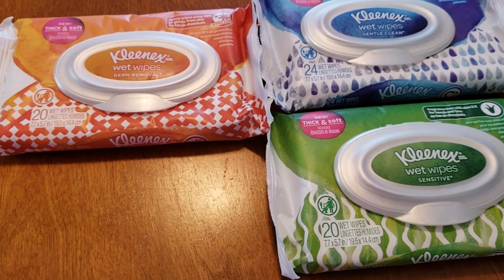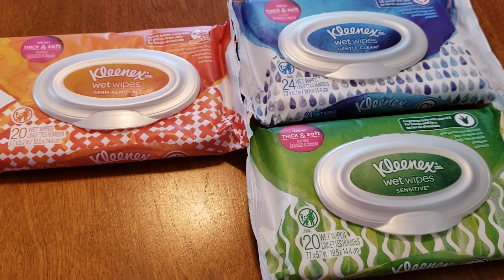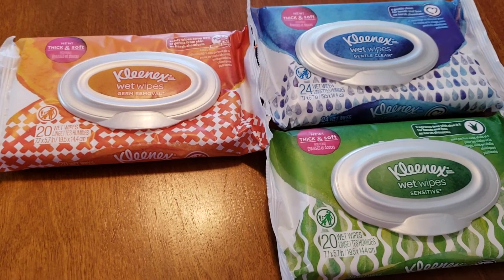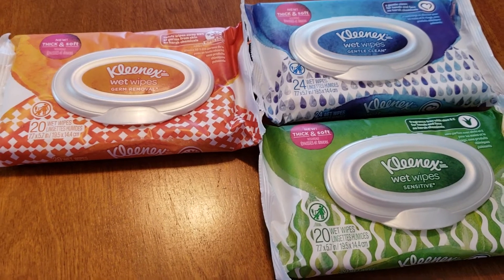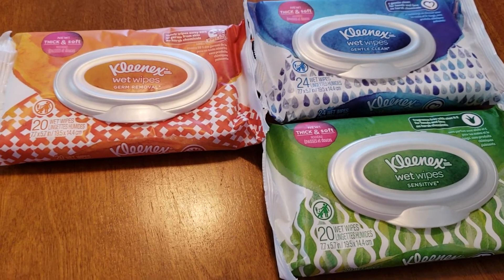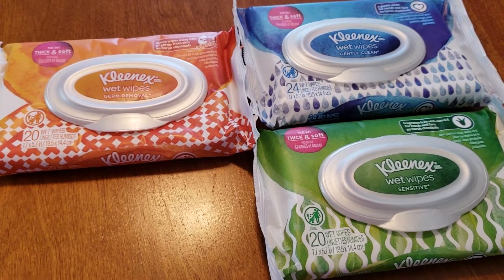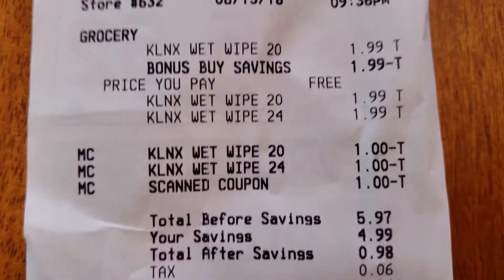Also, check your Stop and Shop app. If your store does allow you to stack coupons, you may have some additional savings. My store is a little bit tricky about it, so I just use the store card. If you are at self-checkout, all you have to do is either type in your number or you can hit Forgot Card, and the store card will go in for you. So here is my receipt.